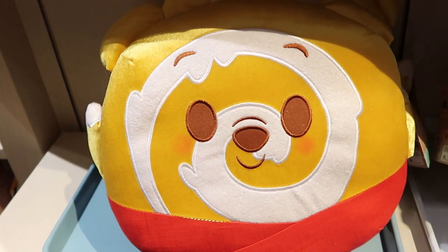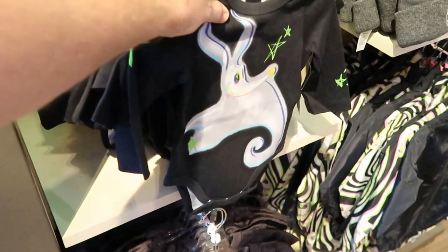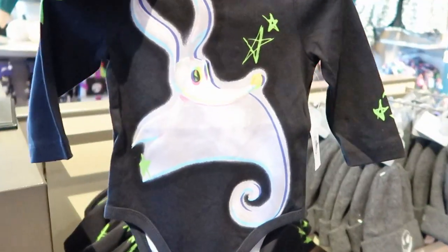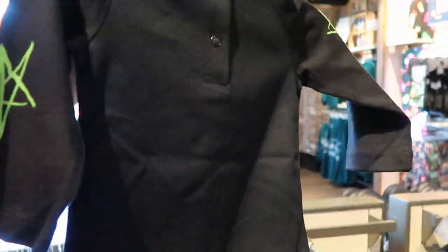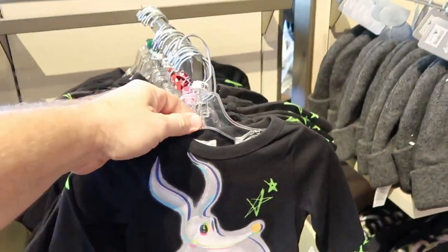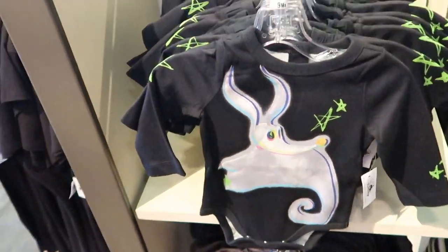Over here they also have a Pooh Bear — he'll probably be $34.99 as well. Check out this one, also brand new: it's a long-sleeve onesie with Zero from Nightmare Before Christmas. This is really neat. I want to check the price — these are $19.99.